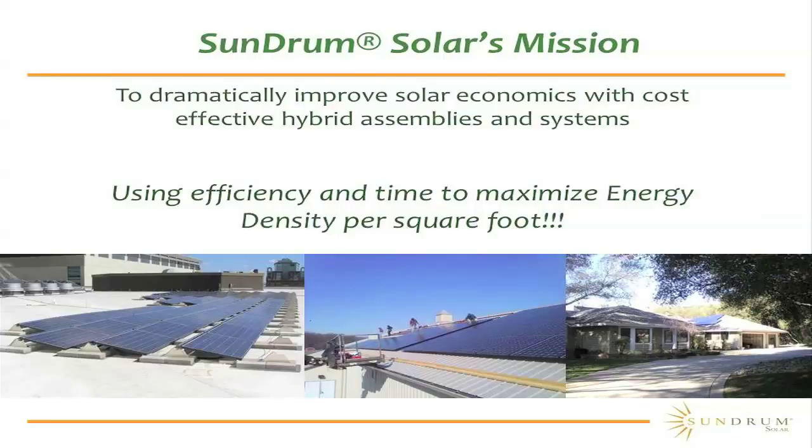One of the struggles that solar systems have is their operation only occurs when the sun's out. They really haven't tapped into that latent energy that the sun stores in the atmosphere. The problem that creates is you put an investment on the roof that is only giving you return for four or five or six hours a day. If you're able to expand that to 24 hours a day, you dramatically improve the amount of energy that you can supply the customer and thus the savings.